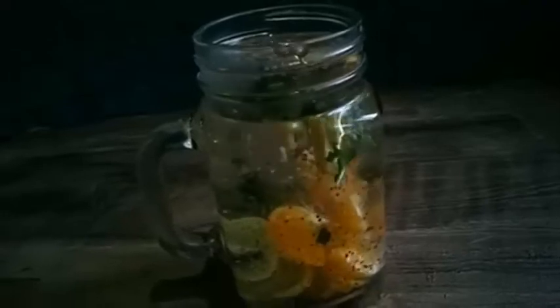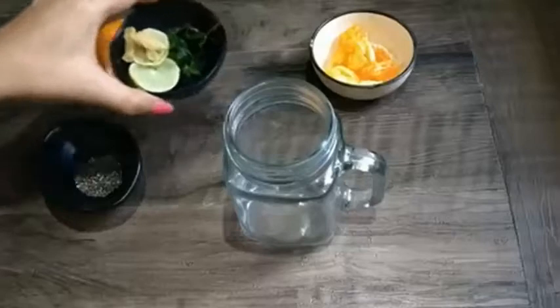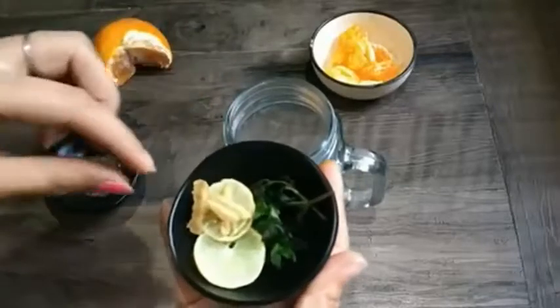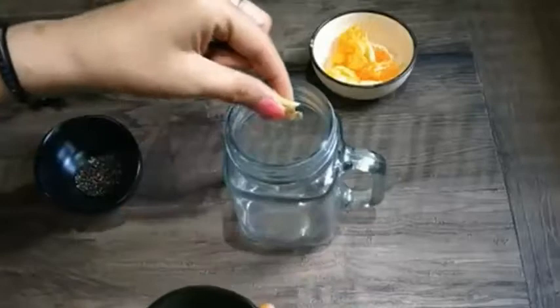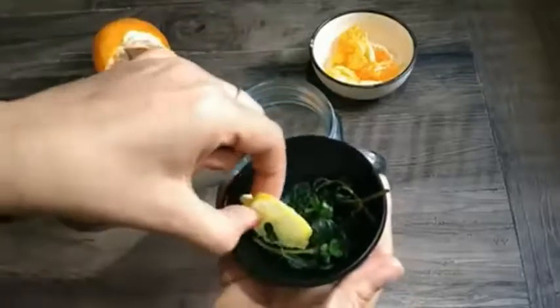Since then, I have created a lot more infused water recipes and written a book called Fruit Infusion, a collection of day spa-inspired fruit-infused waters. These simple infused water recipes are inexpensive, have almost zero calories, and taste great too.